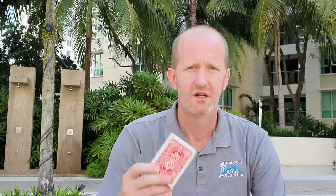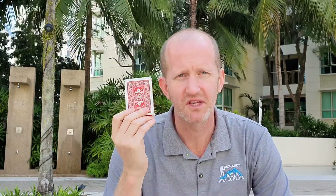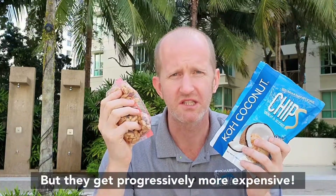Bring toilet paper or tissues — the tea houses sell toilet paper but it gets more expensive as you get closer to base camp, so take some with you. Playing cards are useful as it can get a bit dull in the tea houses. Trail mix and snacks are handy to supplement your diet, as the food in the tea houses can get a little boring.